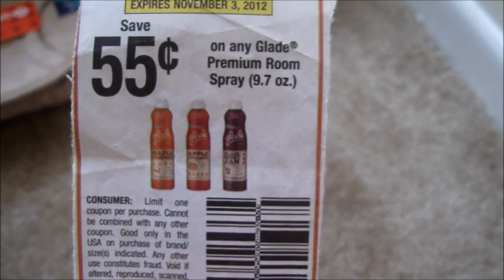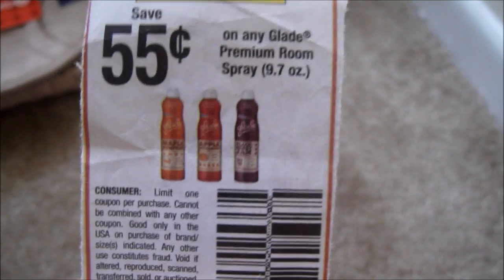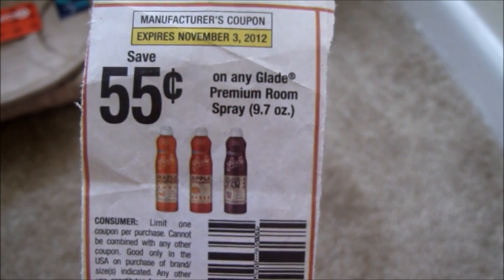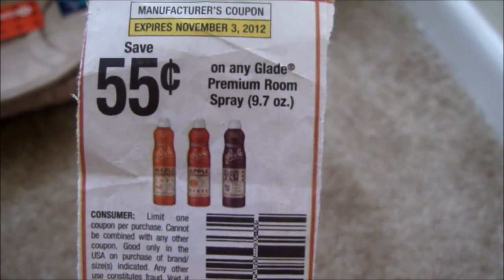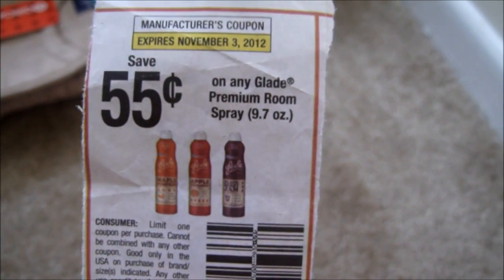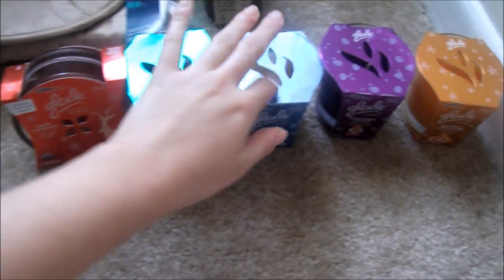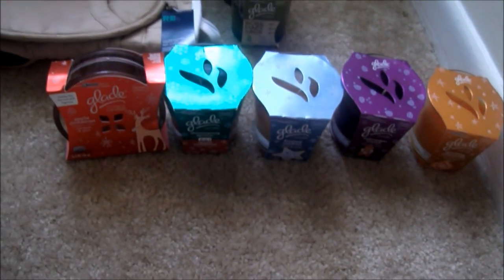If you don't have the Target coupon, you could use the save 55 cents on any Glade premium room spray — though this one is expired. I used the one that just came in the Red Plum, not this Sunday but last Sunday. For my next transaction, I bought five winter items.